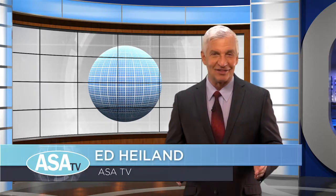We thank you for joining us on ASATV. Check back with us tomorrow for more highlights from the Connection Center, sessions, and workshops. I'm Ed Hyland. Thanks for watching.